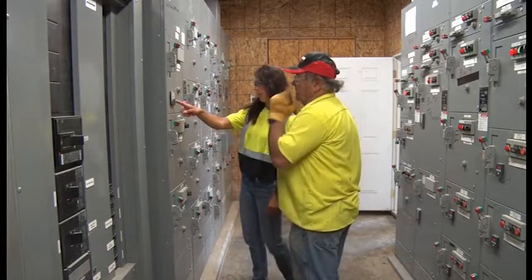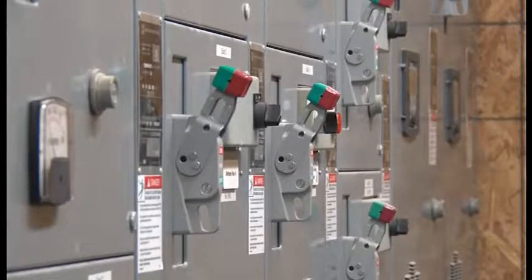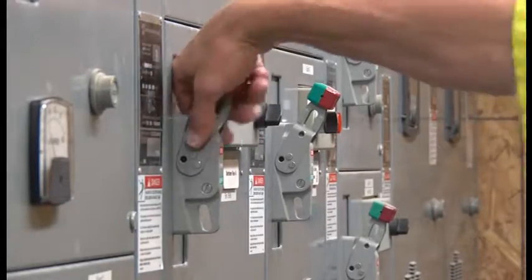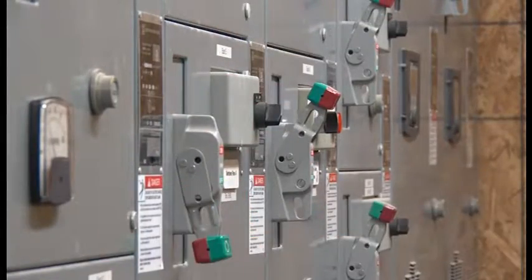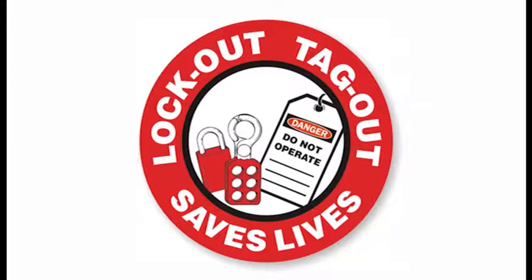To ensure safety when performing service or maintenance on machines or equipment, you can protect yourself by first isolating the energy and ensuring continued isolation with a key-style padlock and warning tag. The procedure is called lockout-tagout, and it could save your life.